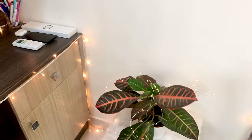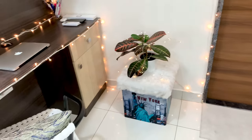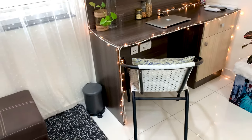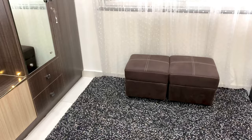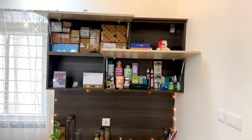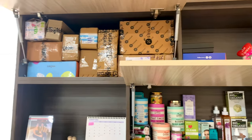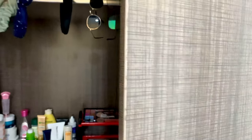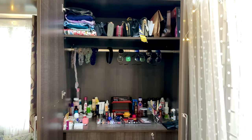My room has a small plant which I use most of the time for Instagram stories. I also have a little sitting area. There is no proper dressing table, so I have converted that area and placed most of my collab items here.